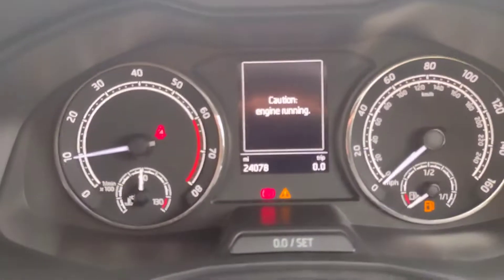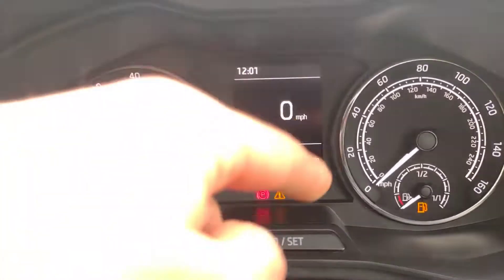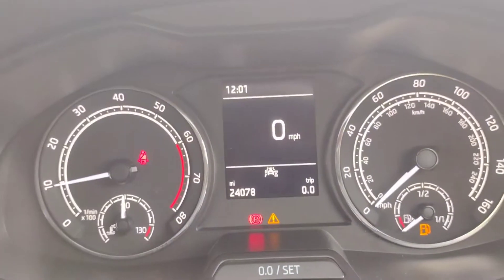So as you can see when you're climbing in — please ignore that, it's just saying it needs washer fluid. There we are. So 24,078 miles — very low mileage.